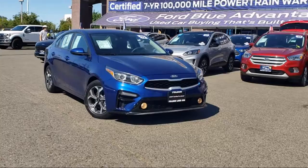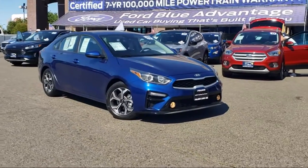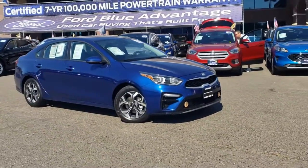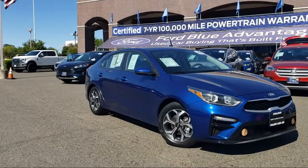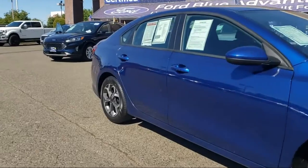It comes equipped with a rear view camera, Apple CarPlay and Android Auto, keyless entry, air conditioning, steering wheel controls, and electronic stability control.